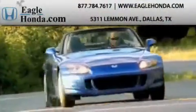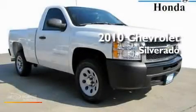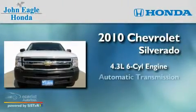Another fine vehicle offered by EagleHonda.com. This is a 2010 Chevrolet Silverado. It has a 4.3-liter six-cylinder engine and an automatic transmission.